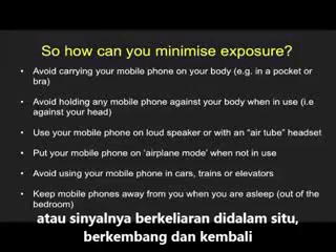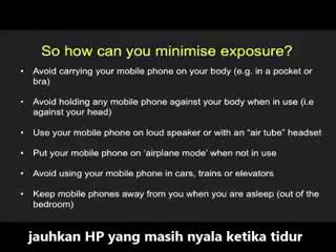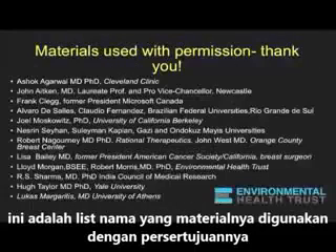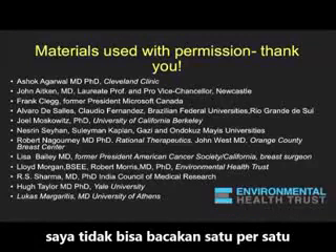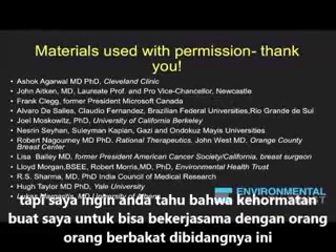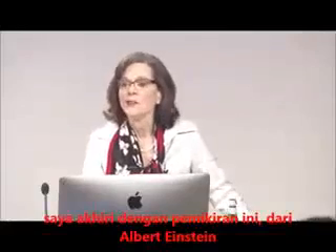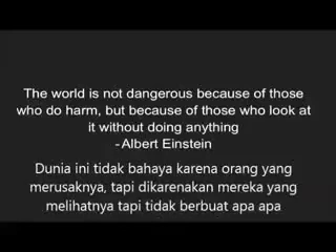Otherwise, that signal is going all over the place, magnifying and coming back. Keep the mobile phone away from you when it's on and you are asleep. It takes a village to do a lot of things — these are some of the people whose materials I've used today with their permission — and I feel really honored to be working with some of the most talented people in the world on this issue. I leave you with this thought from Albert Einstein: 'The world is not dangerous because of those who do harm, but because of those who look at it without doing anything.'